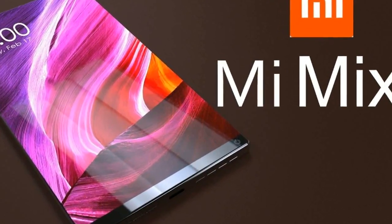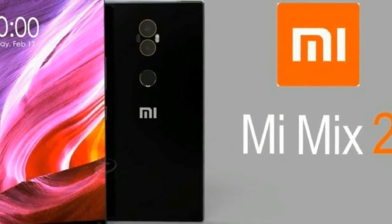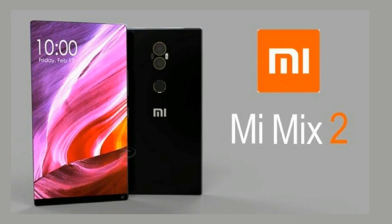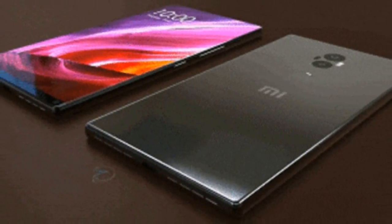Up till now, the general assumption was that the Mi Mix 2 will boast a 6.4-inch AMOLED display, much like the original Mi Mix. However, there are speculations that version 2.0 of the phone will have to make do with a smaller 6-inch screen.